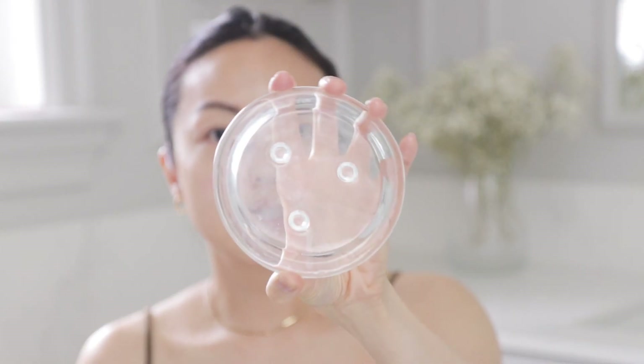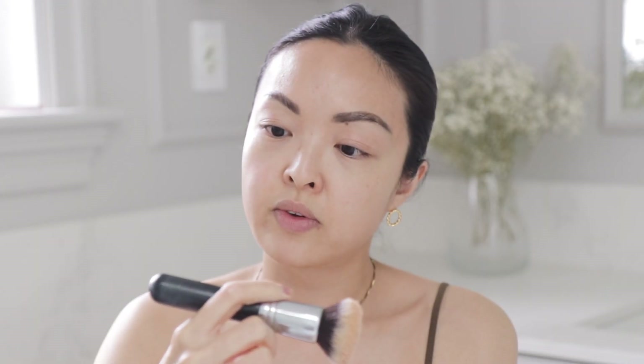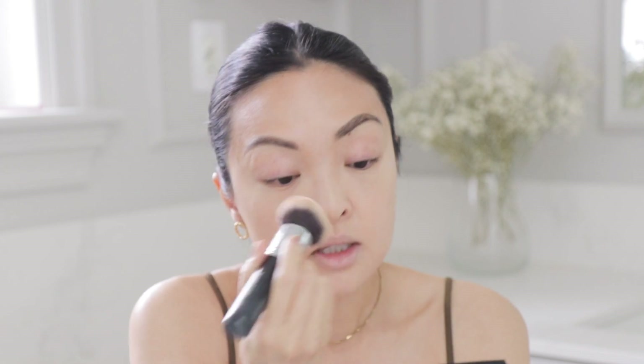Now I'm going into foundation. I'll be using the Dior Forever High Perfection 24 Hour Wear. I put it in a little glass dish and use the Morphe M439 brush. This is a medium coverage foundation — I like to keep it minimal but also have really nice glowing skin.